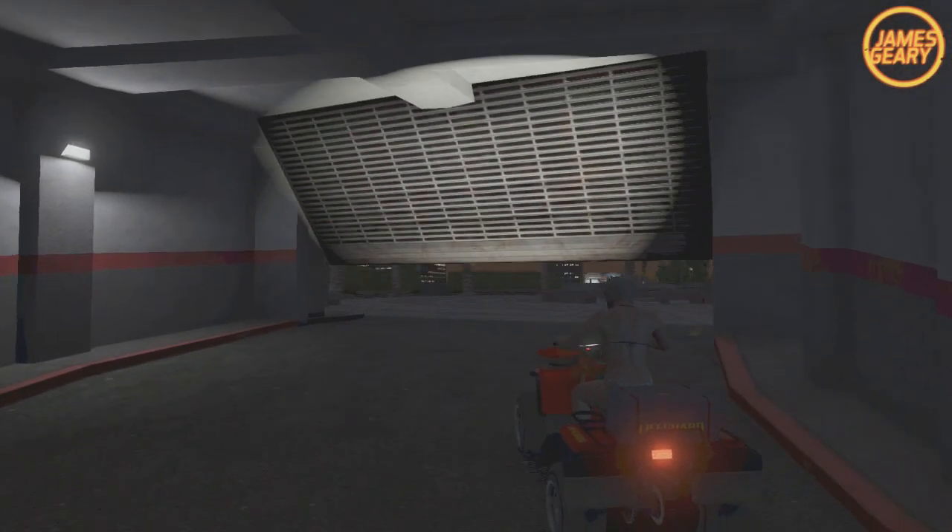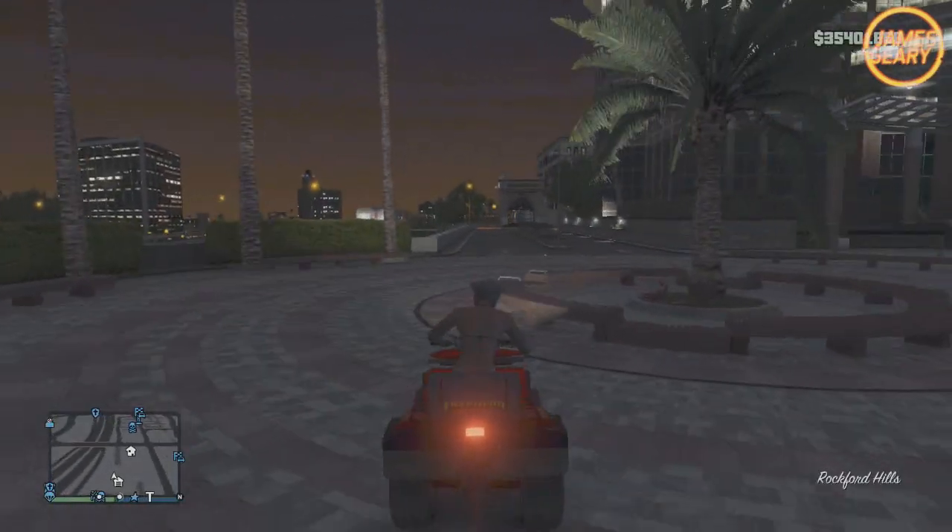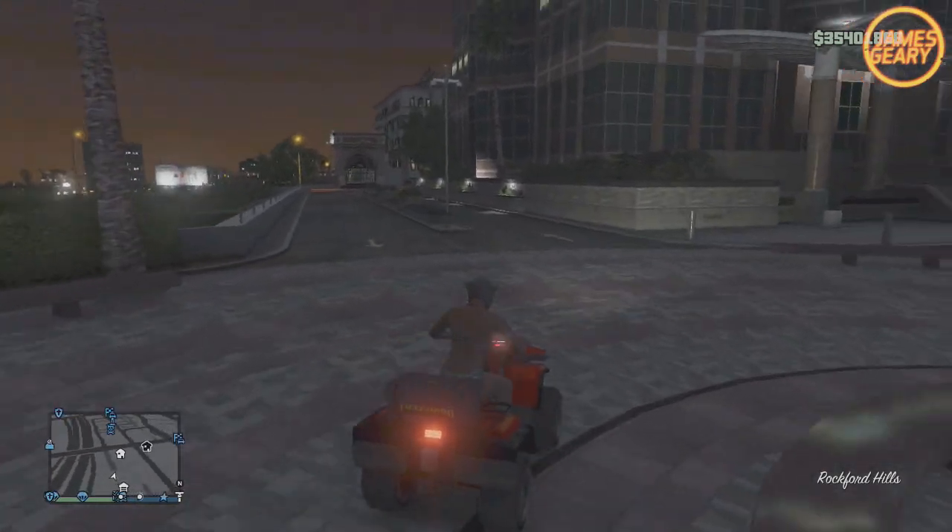Once you place it in your garage uninsured, a tracker will be placed on it. Simply then get back on the Nagasaki Blazer, drive it out, and drive it down to Los Santos Customs.